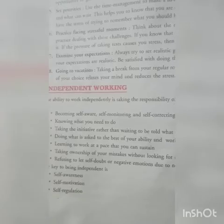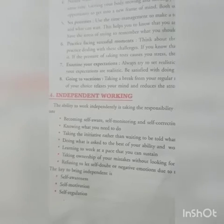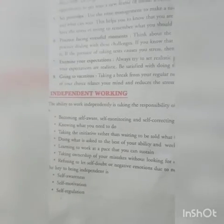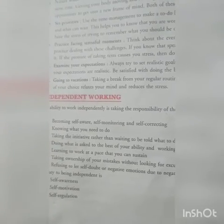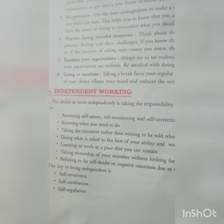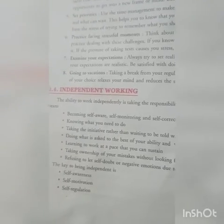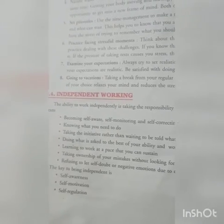If you are an independent person, it is your responsibility to become self-aware, self-monitoring, and self-correcting. Being aware means being conscious of things around you. Monitoring means checking yourself — self-checking. And self-correcting means correcting yourself — knowing what you need to do.